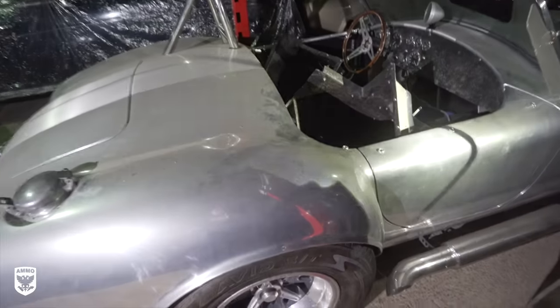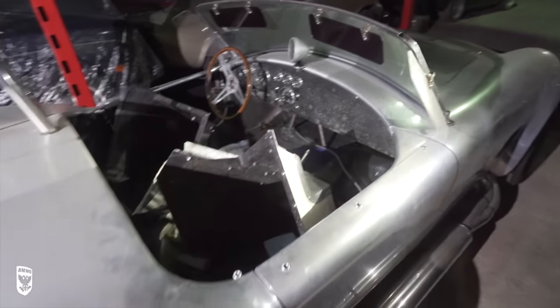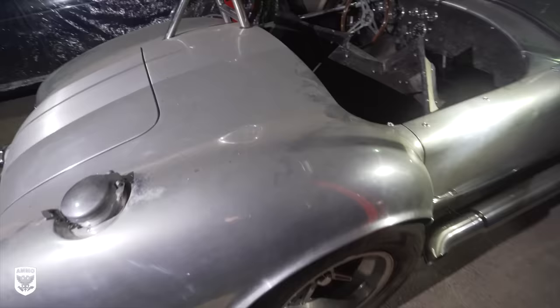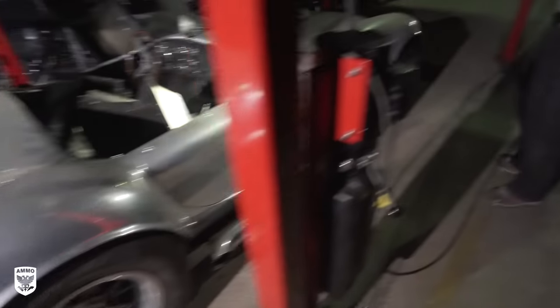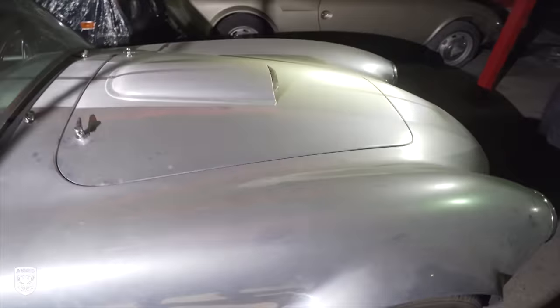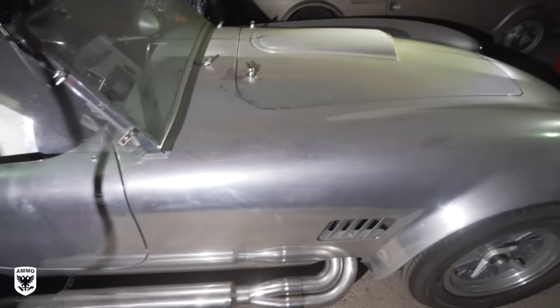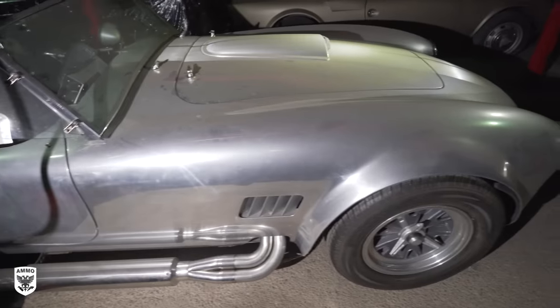This is a Kirkham Cobra 428. Not quite complete — we need to get the transmission in it and then it's time to play. I love the Kirkham bodies. Not only is it a great quality build, but the folks at Kirkham are also really nice — they'll work with you.